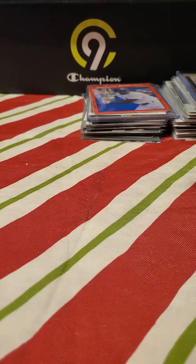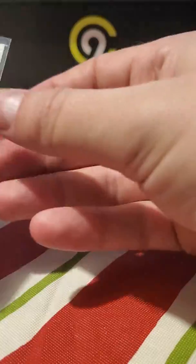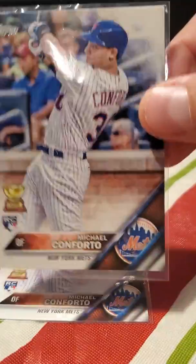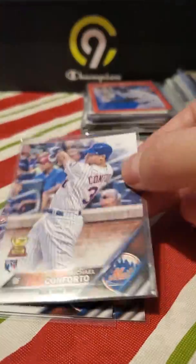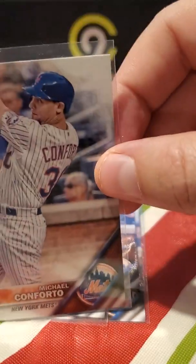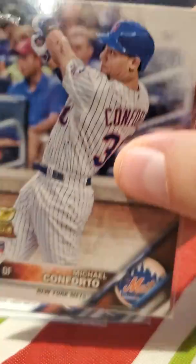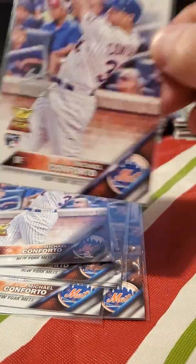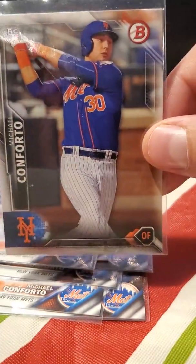I think the rest of the cards in my hand are Michael Conforto rookies — one, two, three, four, five, six, seven, eight, and the Bowman rookie of Michael Conforto.